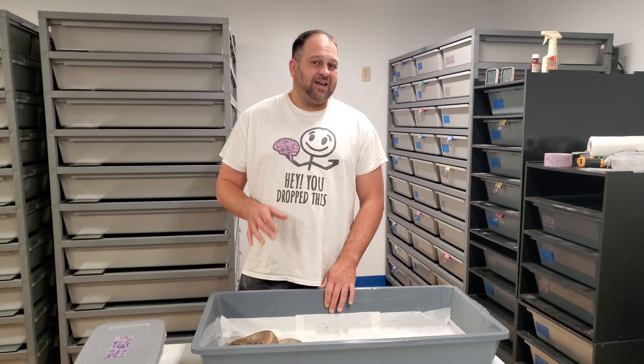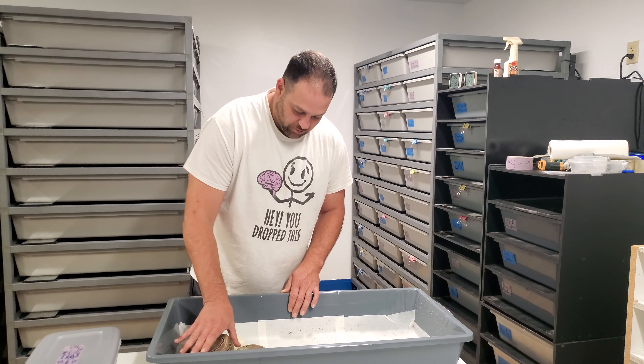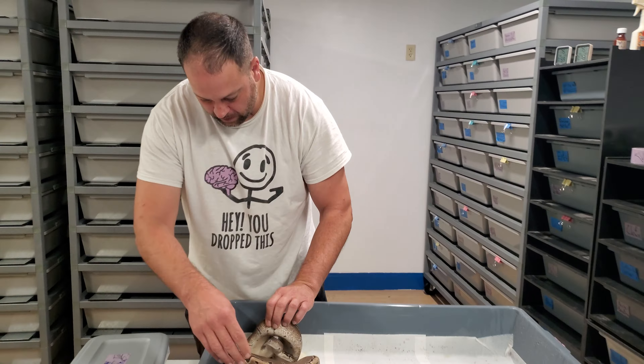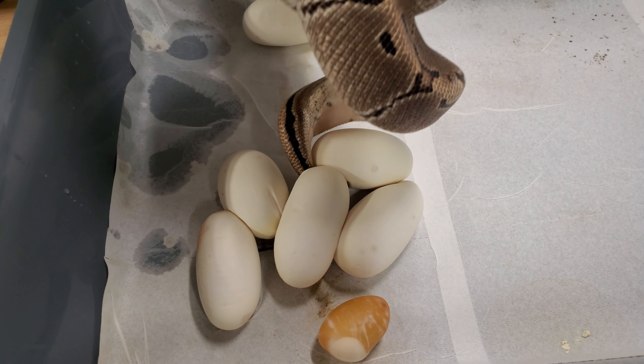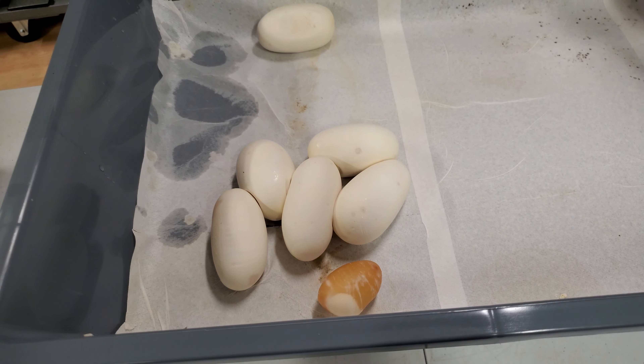From the time she ovulated up until last night, it was 98 days. So that's a good month past normal for a snake to give you eggs. Now I'm going to be real careful with her because she is snappy almost always.